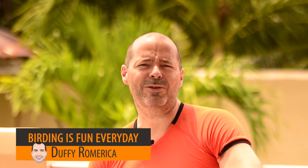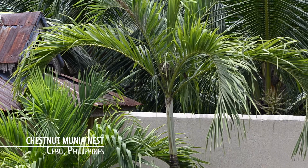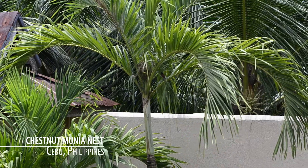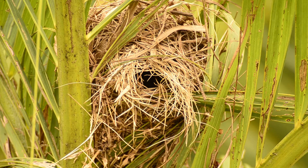Hi everyone, today we're going to talk about something that happened outside my house between 5 and 6 yesterday afternoon. As the sun was going down behind the house, I could see some movement in the tree behind me. And when you look closer, you will see that there is a nest there.